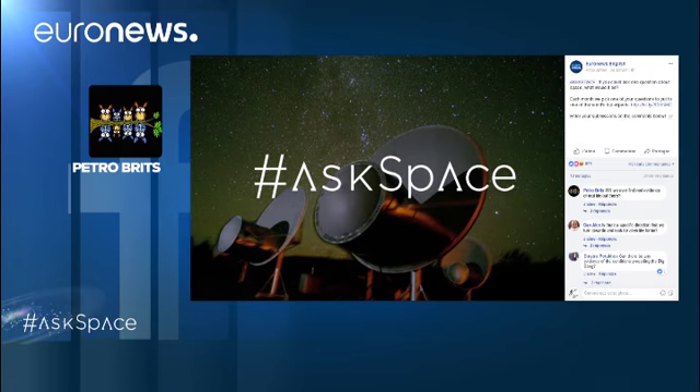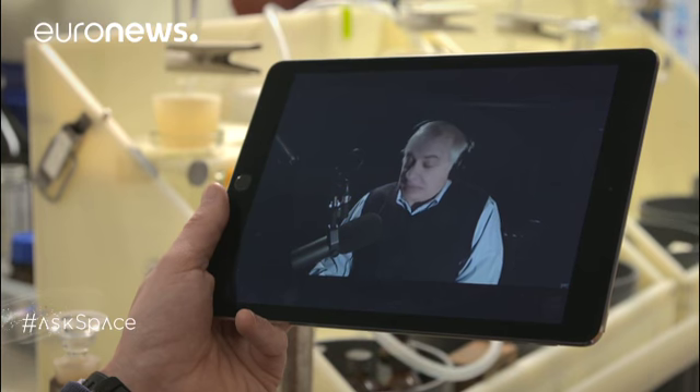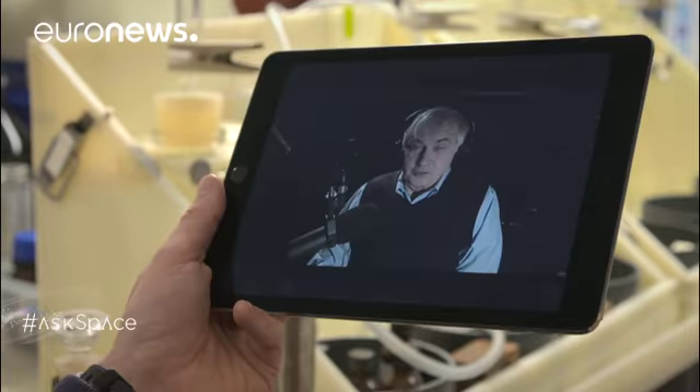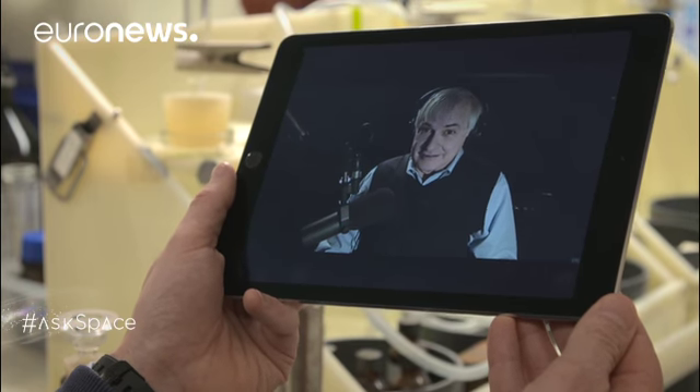Petro Brits would like to know: will we ever find any real evidence of extraterrestrials? Seth thinks we most definitely will. There are a trillion planets just in our Milky Way galaxy — that's an awful lot of real estate, and it's hard to believe only this planet has life. The only real question is can we find it. Looking for intelligent life, Seth bets everyone a cup of coffee that we'll find life by 2025.